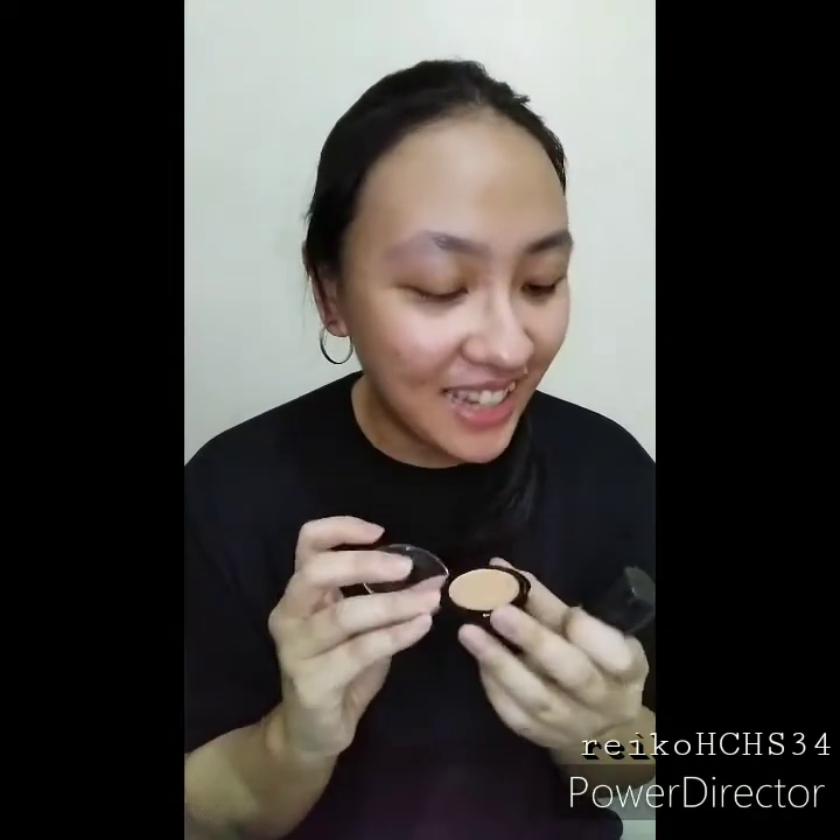This is the matte longwear foundation, medium coverage. It has the expiry date, manufacturing date, benefits, usage, and ingredients. It expires in 2023 but you can only use it for 12 months. So I think it'll be enough. It's small and has a pump. The shade is medium. The concealer actually looks darker than the foundation.